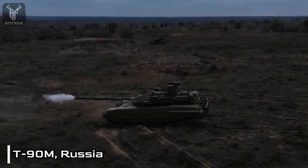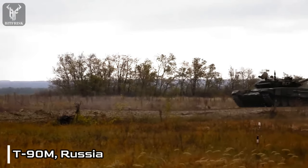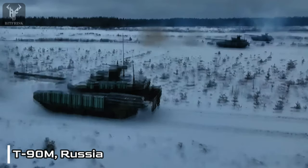In terms of protection, the T-90M incorporates a combination of composite armor and explosive reactive armor to enhance its defensive capabilities. It also boasts a new nuclear, biological, and chemical protection system, ensuring the safety of the crew in hazardous environments.